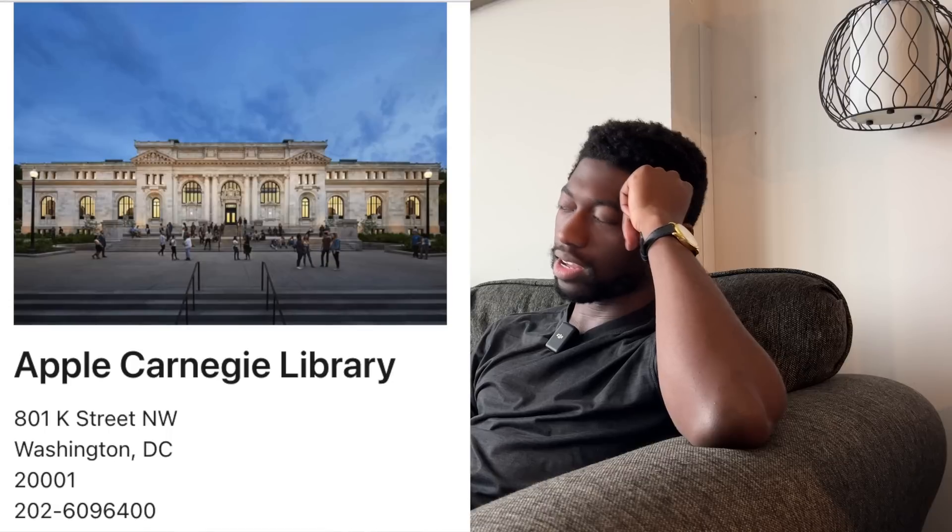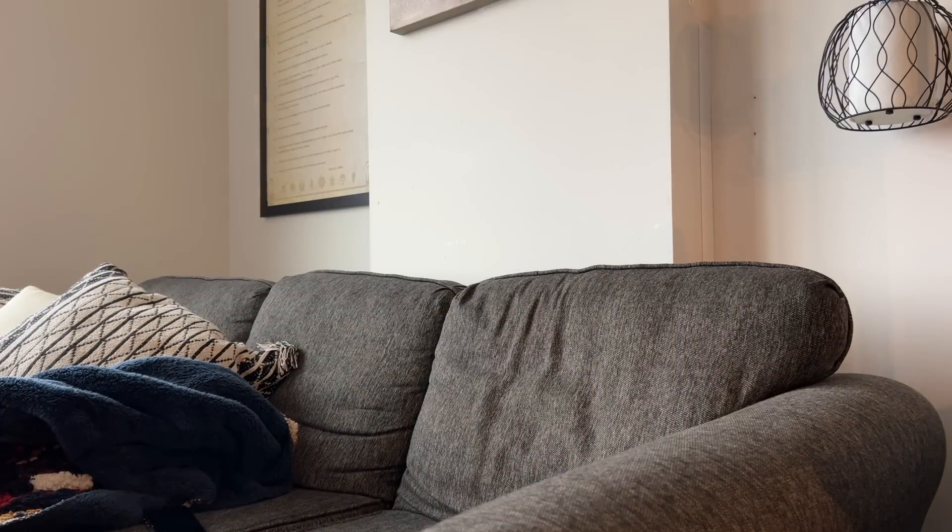Of course, the only location they have is DC, bro. I gotta go into the freaking city again. Where am I even gonna get an M1 MacBook Pro by today? I can't go to the Apple Store. This thing's like $1,600 itself.